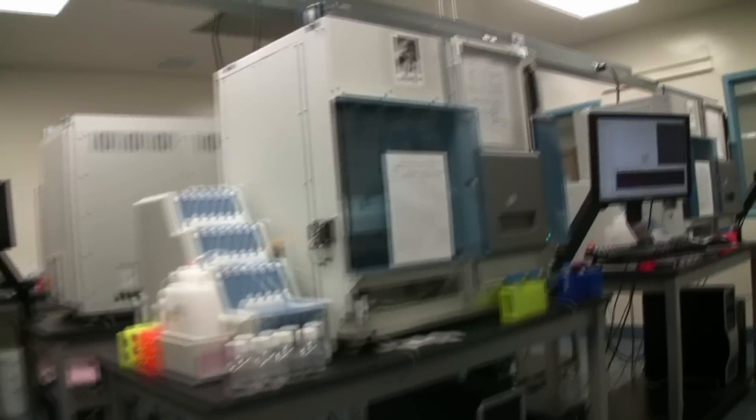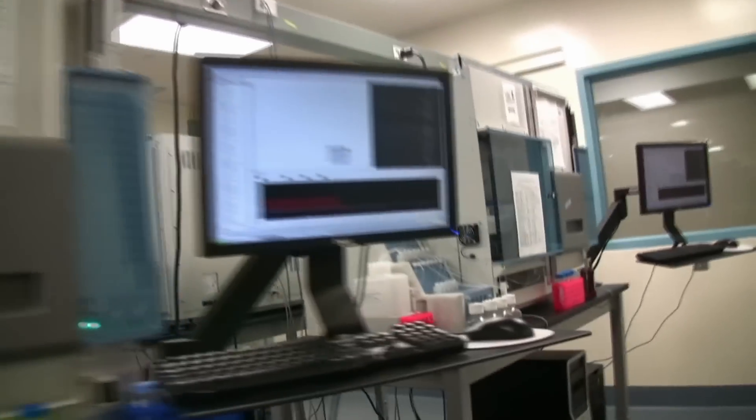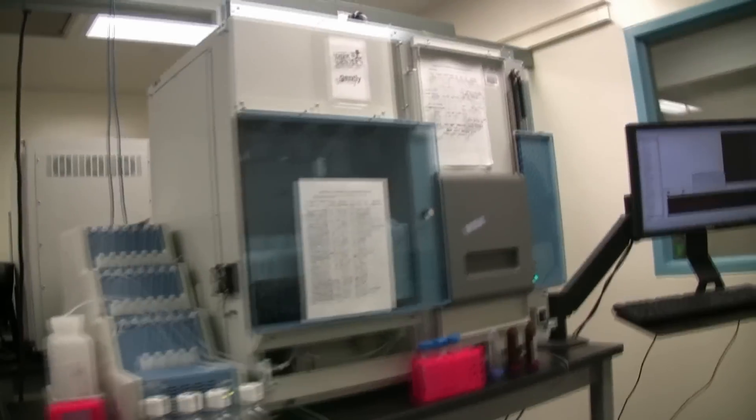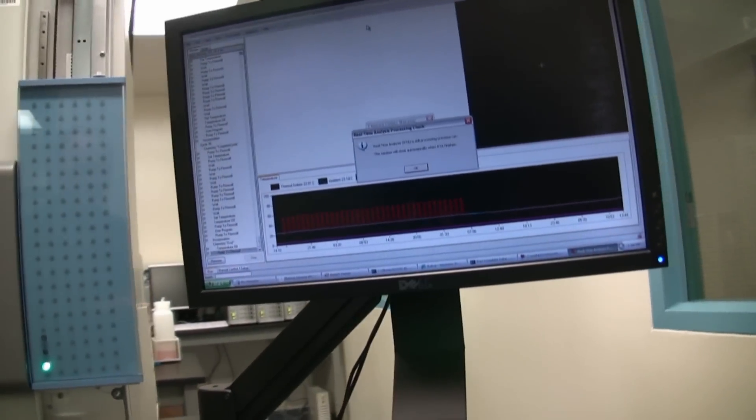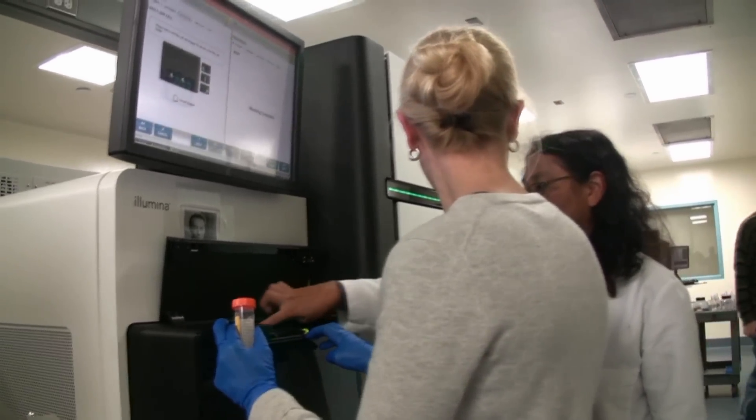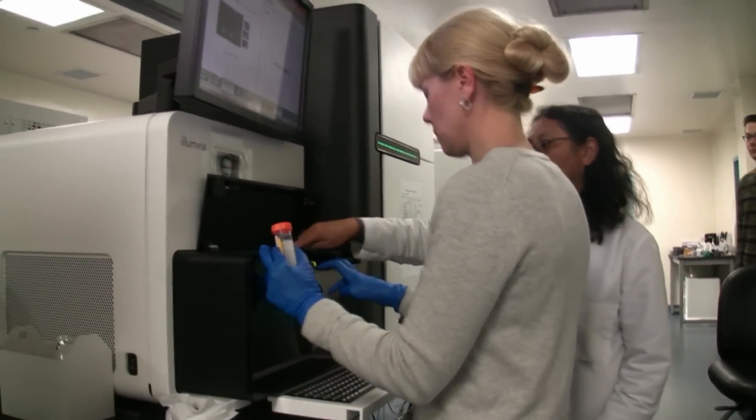Albino redwoods are these beautiful white trees in the redwood forest that scientists have known about for a hundred years and haven't figured out why they're albino. So we're going to try to figure that out, and in the process, for the first time, we're going to figure out the redwood genome and how a redwood tree works. It's going to be great research, but it's going to take a couple of years to figure it out.